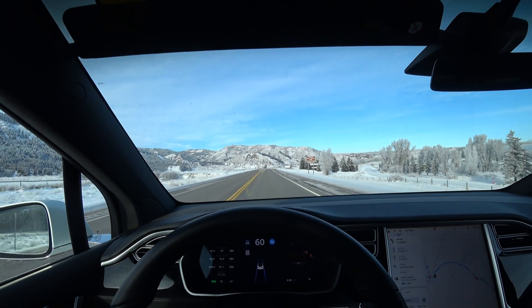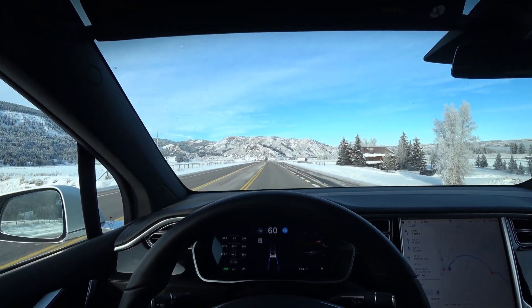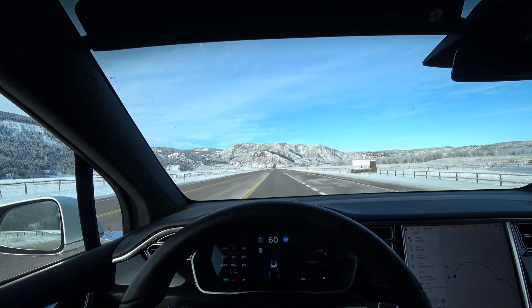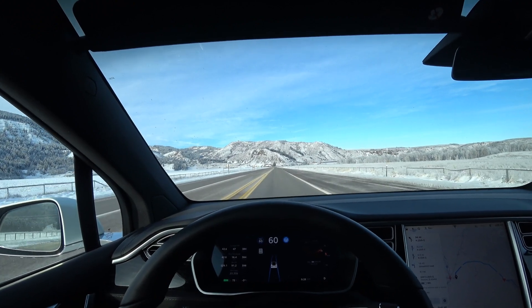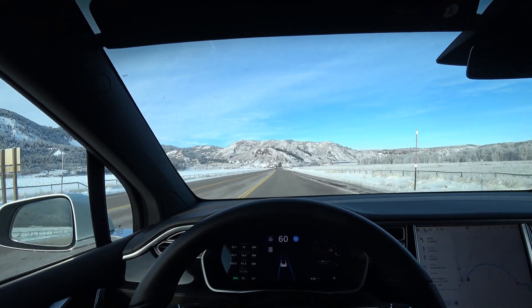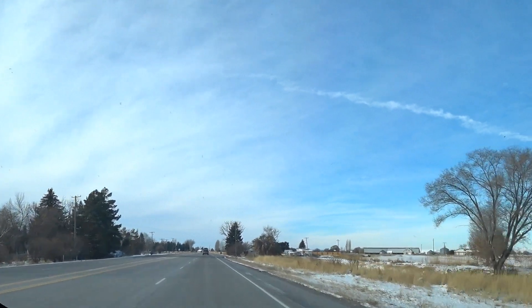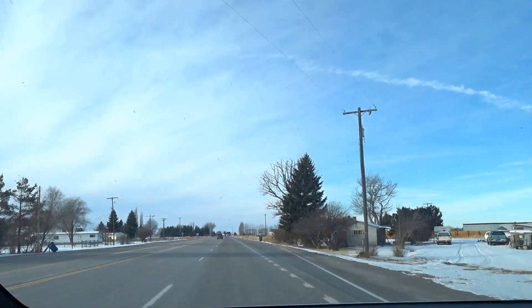I've noticed it's worse where the lines are really wide. The narrower the lane, the straighter it seems to go. A lot of the roads out here have fairly wide lanes. I don't want this video to come across that I don't like autopilot, because I do. But there are just a lot of things that Tesla needs to work on.